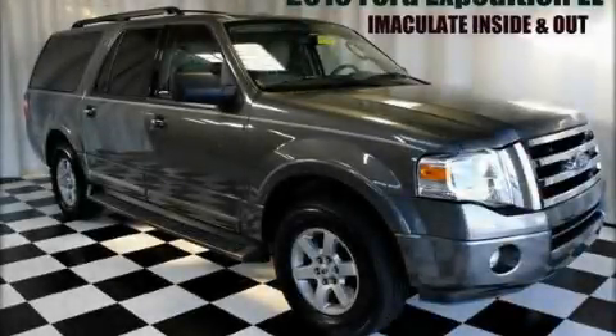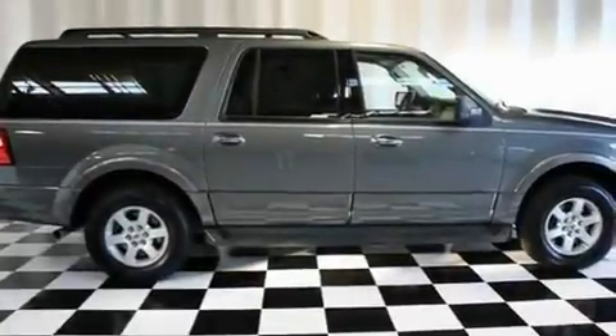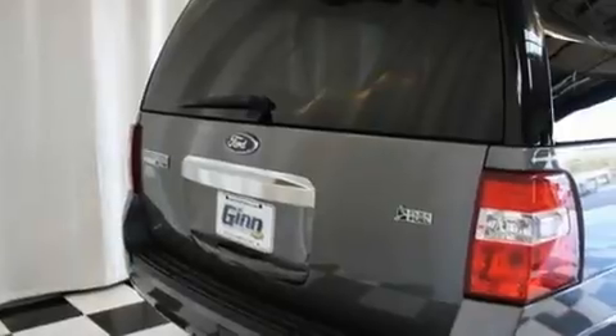This is a 2010 Ford Expedition, a vehicle with safety, comfort, and space. It features a 5.4-liter, eight-cylinder engine and a six-speed automatic transmission.